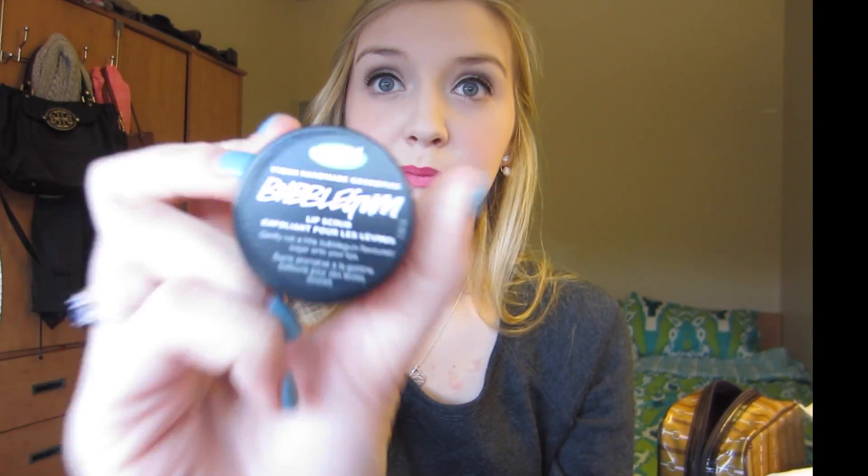You have to be careful with it though because it goes on kind of heavy. But as long as you're careful when you apply it, it's really, really good. My next favorite is the Bobo Gum Lip Scrub from Lush.